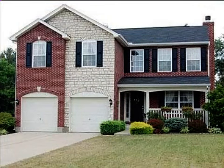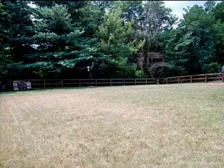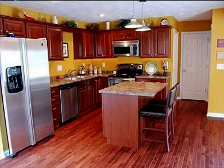This property is a three-bedroom, two full baths, and one-half bath home. The list price on this property has recently been reduced to $179,900.